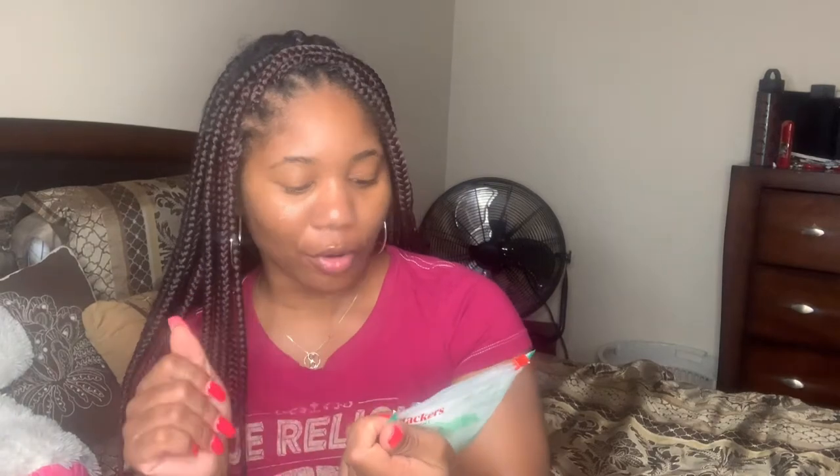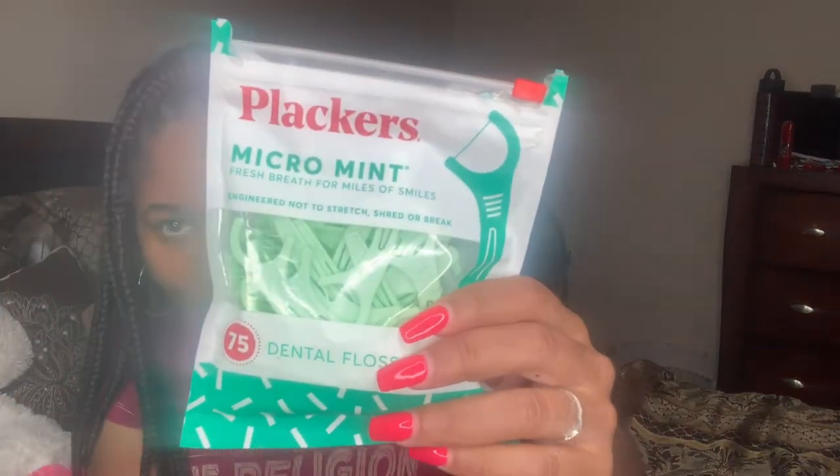Next up, flossers — the Plackers micro mint dental floss. And I'm rich, I got some money loose in here! I went to the store, my purse was a mess, I couldn't find my wallet so I dumped the money inside my bag and never put it back in my wallet. So it's going back in the wallet — just a five and a single.